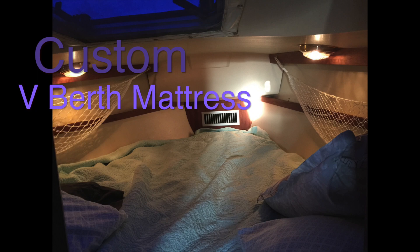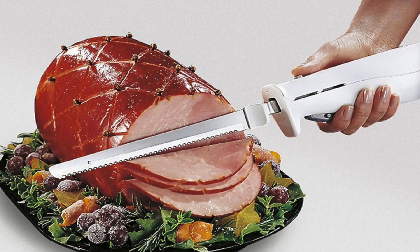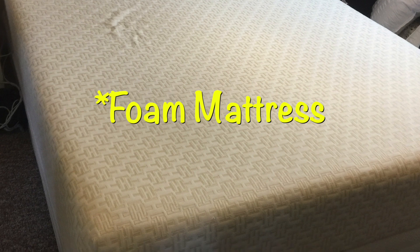In this video, we are going to custom make a mattress to fit the V-berth of our Catalina 30. And all you need for this is an electric knife, a Sharpie, and a foam mattress of your choice. We just happen to have this one sitting in storage.